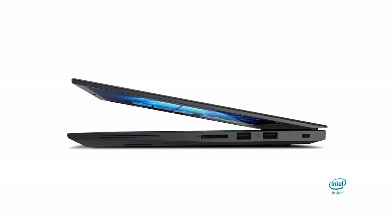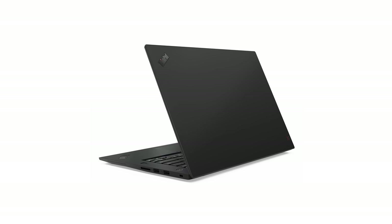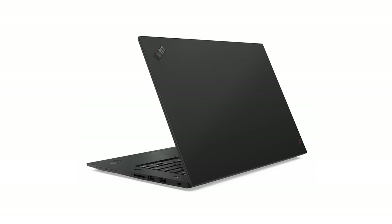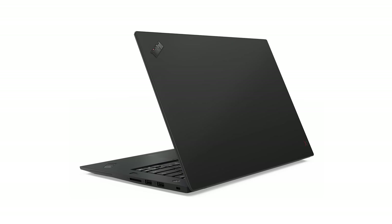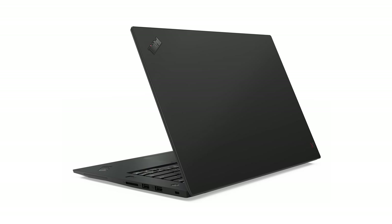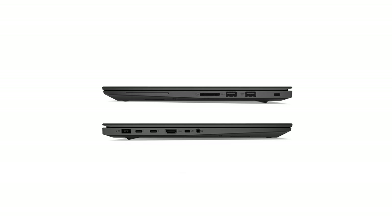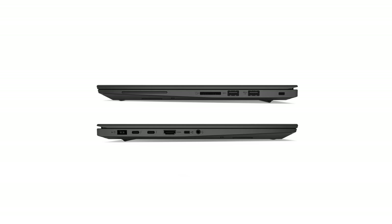The best tip I can give you for video editing performance is to have your project data on a separate drive from your operating system. With the XPS you can sort of do it with a SATA SSD alongside an M.2, but it doesn't have two M.2 slots — whereas this one does. With a Mac you'd have to run an external SSD. That dual M.2 capability is a killer feature. We're also using 8th-generation six-core parts here, and you can get up to i9 and vPro, which is more of an enterprise thing.